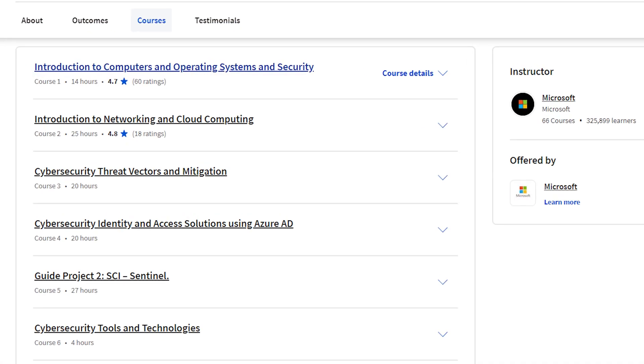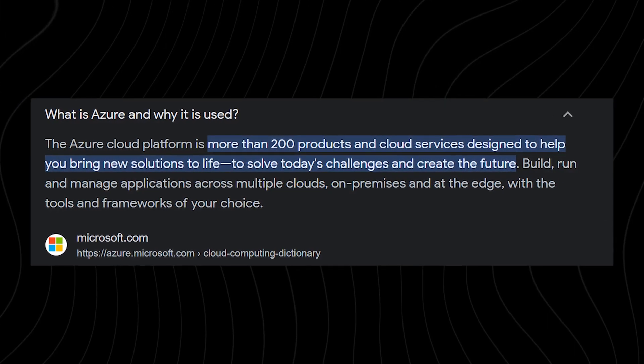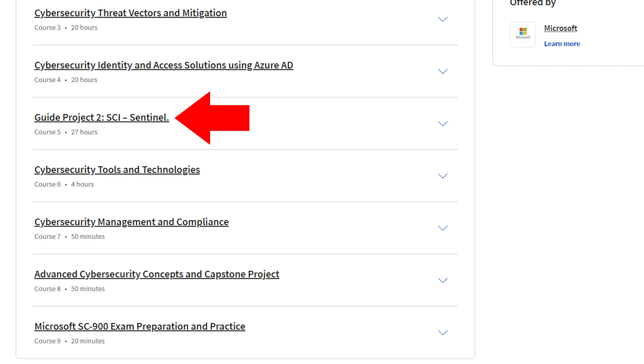Here are all the courses in the program: Course 1 is Introduction to Computers and Operating Systems and Security. Course 2 is Introduction to Networking and Cloud Computing. Course 3 is Cybersecurity Threat Vectors and Mitigation. Course 4 is Cybersecurity Identity and Access Solutions using Azure AD. Course 5 is Cybersecurity Solutions and Microsoft Defender. Course 6 is Cybersecurity Tools and Technologies. Course 7 is Cybersecurity Management and Compliance. Course 8 is Advanced Cybersecurity Concepts and Capstone Project. Course 9 is Microsoft SC-900 Exam Preparation and Practice.